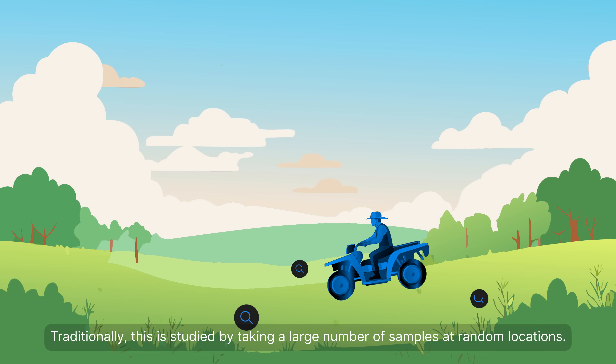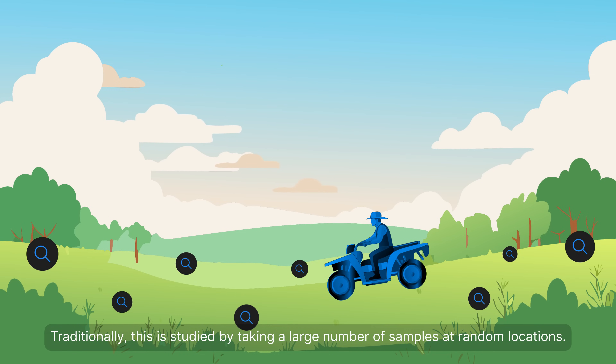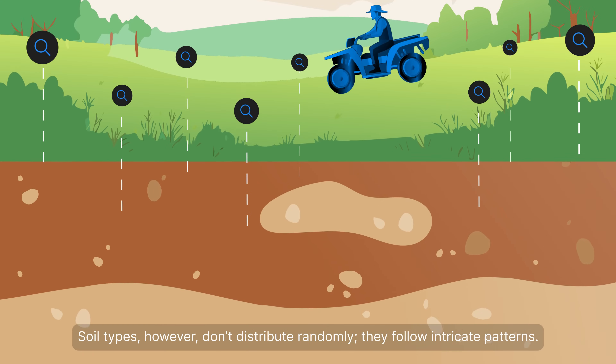Traditionally, this is studied by taking a large number of samples at random locations. Soil types, however, don't distribute randomly. They follow intricate patterns.